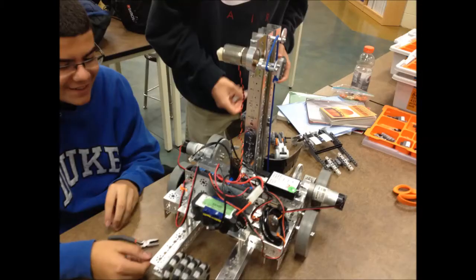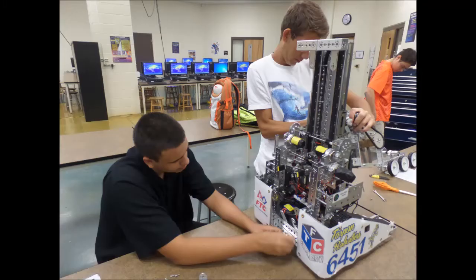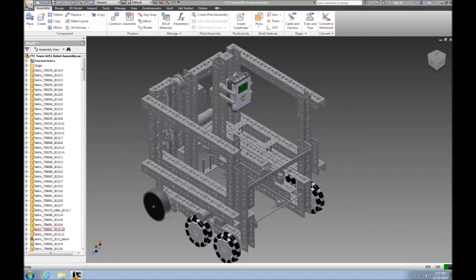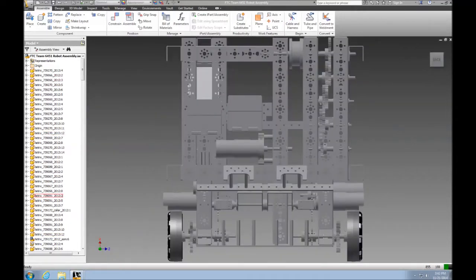Creativity for our build came from within our design process this year. We use examples from last year's successful robot, dry erase boards, and 3D CAD modeling to help us create ideas before we put them into action. The design for our robot this year was to scrap the body armor from last year and change our robot to a very open-like box shape.